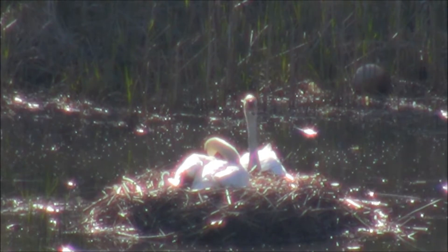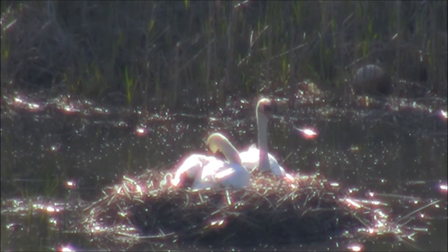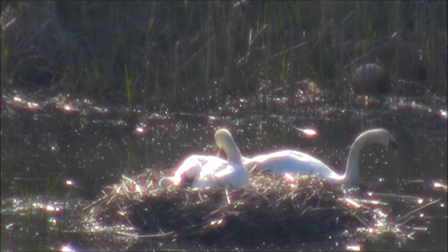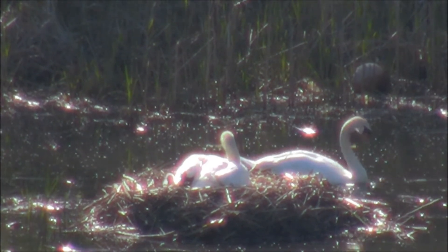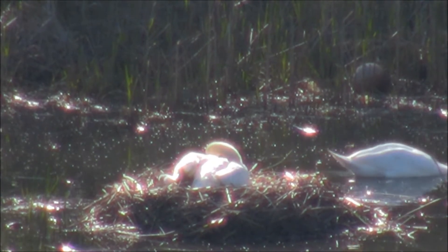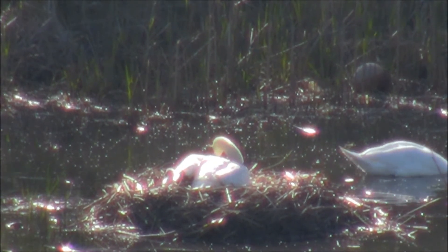Look at that. They're getting livelier by the minute. I do believe they hatched sometime before the sun actually appeared. And the weather report this morning was a freezing morning.